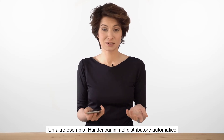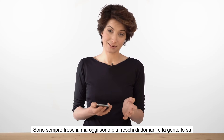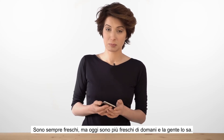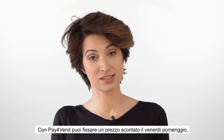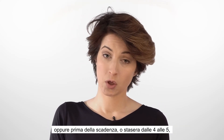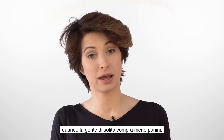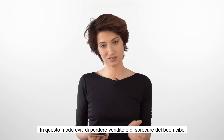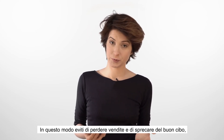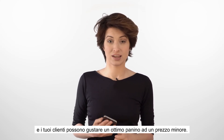Another example: you have sandwiches on your vending machine. They are always fresh, but today they are fresher than tomorrow and people know that. With Pay4Venn, you can set a discount price on Friday before they expire, or tonight from 4 to 5 when people usually buy less sandwiches. This way you can avoid losing sales and wasting good food, and your customers can enjoy a good sandwich at a lower price.